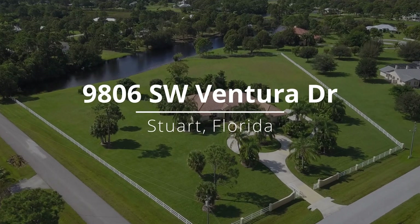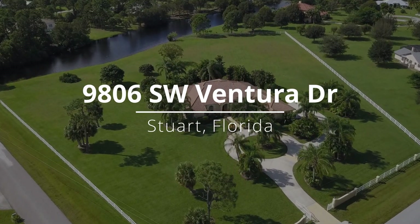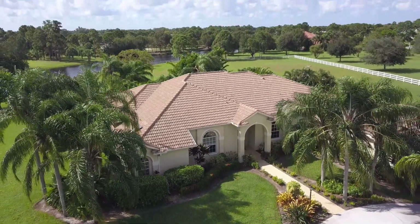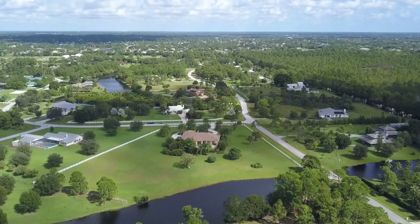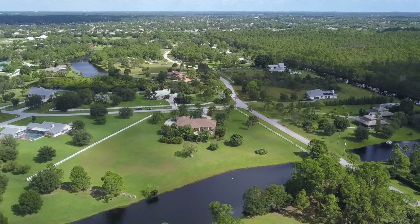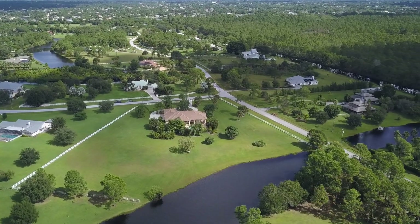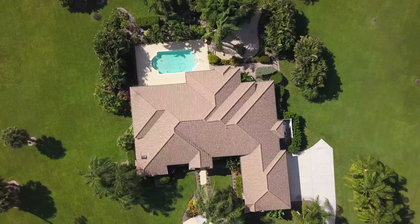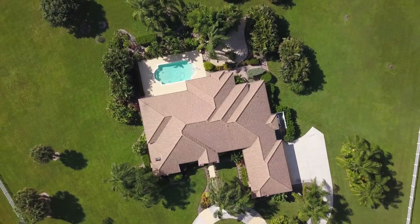Welcome to 9806 Southwest Ventura Drive in Stuart West, which is an equestrian friendly community in Palm City, Florida. This home is over 3,000 square feet, three bedrooms, three and a half baths, has a home office with custom built-ins, and is located on more than four acres. Come with me now while we check out the rest of the house and the grounds.